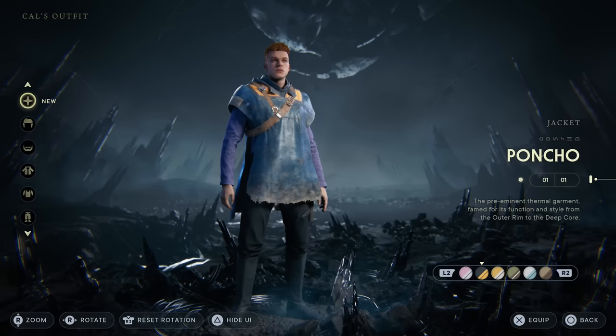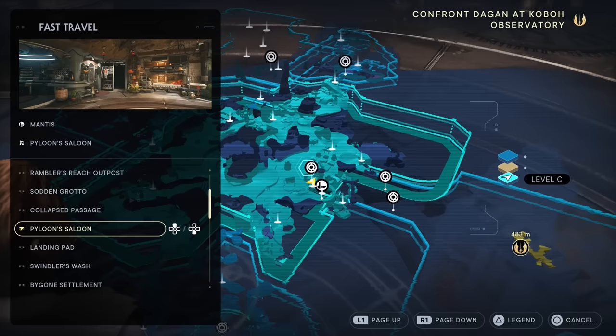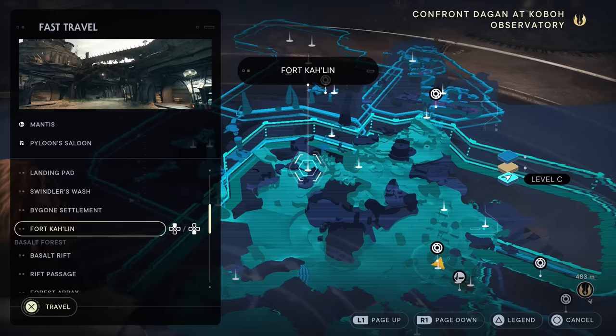You can get the poncho, which you may remember from Fallen Order as it was like the only outfit in that game. You can unlock it very early on in Jedi Survivor as a reward for beating a secret boss hidden in Kobo.